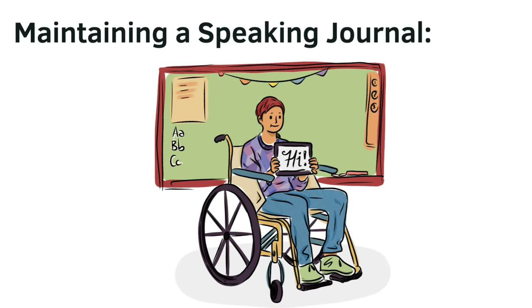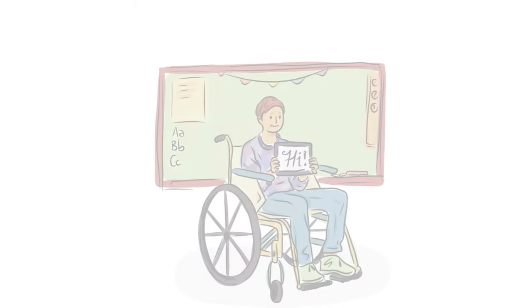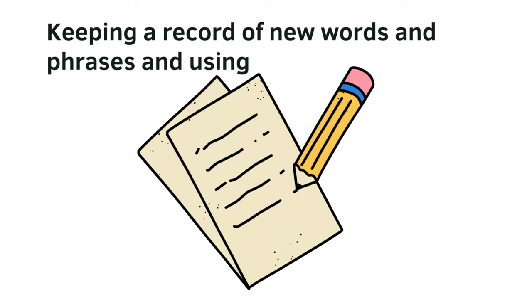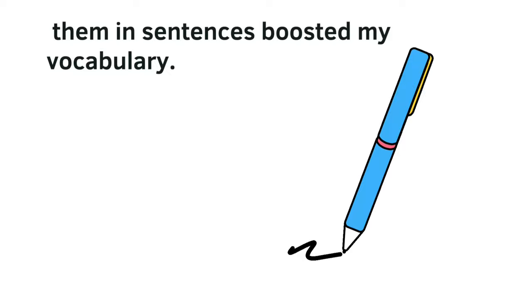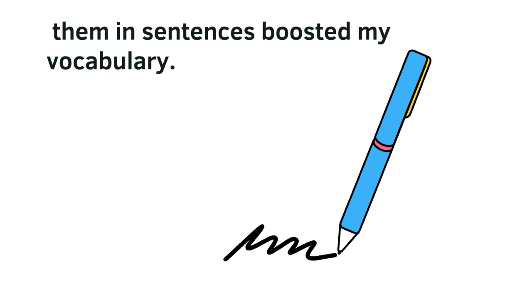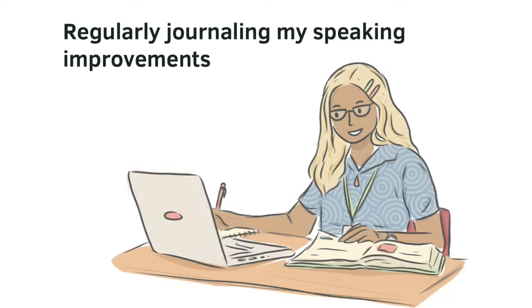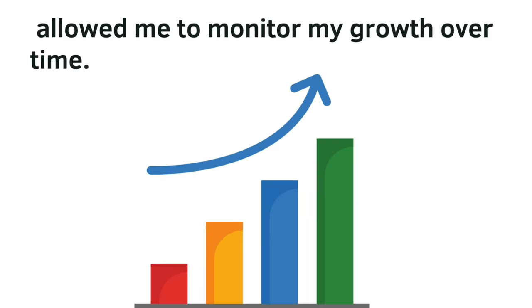Maintaining a speaking journal. Keeping a record of new words and phrases and using them in sentences boosted my vocabulary. Regularly journaling my speaking improvements allowed me to track my progress and monitor my growth over time.